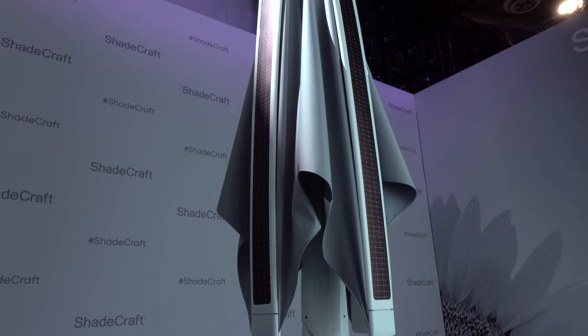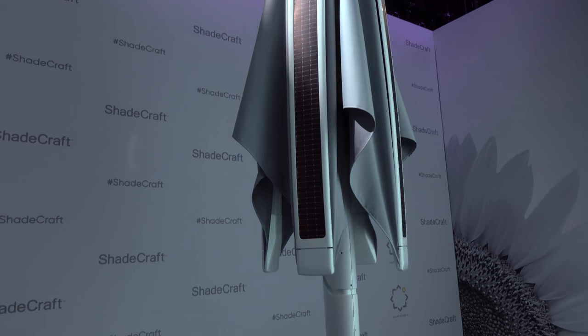Let me tell you how this is going to work. You have solar panels on the top, and that's how it gets powered. It doesn't have to be plugged in — it just always works. And then it follows the sun to keep you in the shade at all times.